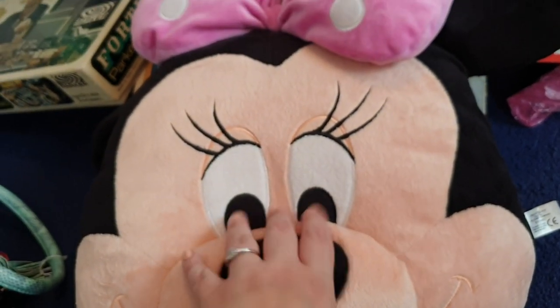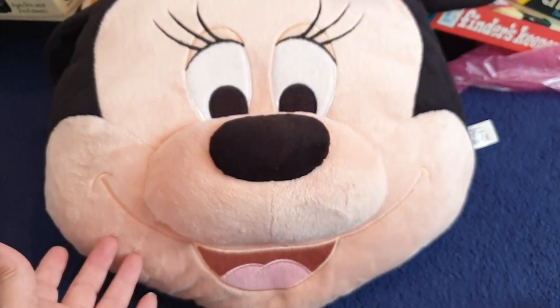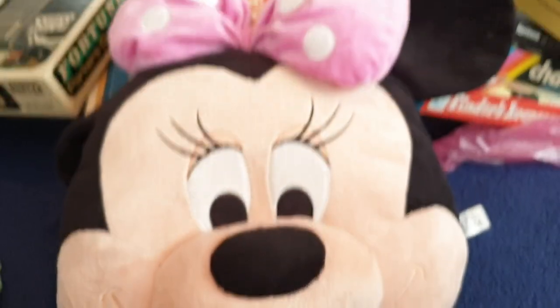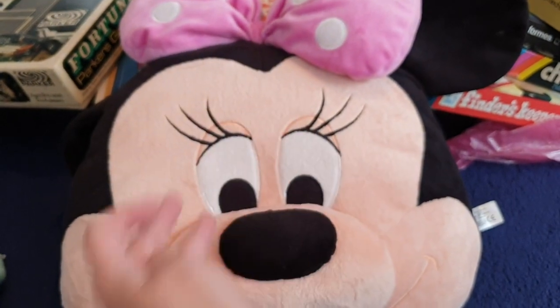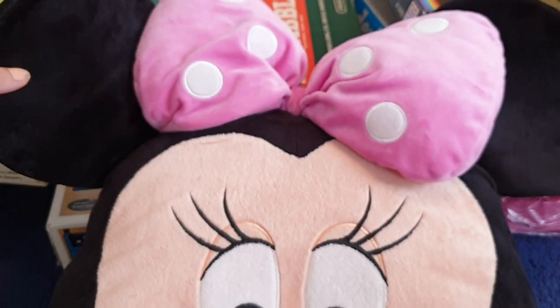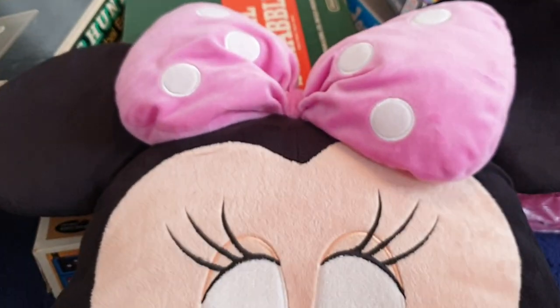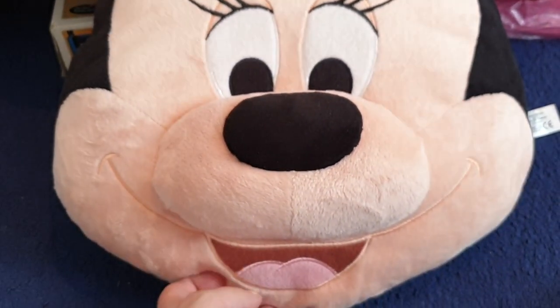Do you like Disney? If you do, I bet you like Minnie Mouse as well. Look at this lovely Minnie Mouse giant cushion. As you can see, she's big — compared to the size of my hand, this is her. So if you like Minnie and all things Disney, you'll love this big Minnie Mouse cushion with a big pink bow. She looks happy as ever.